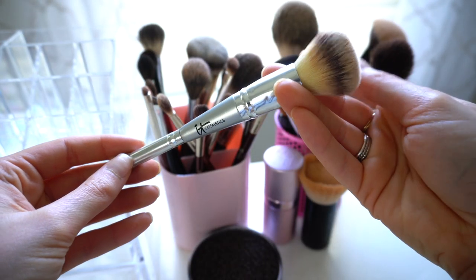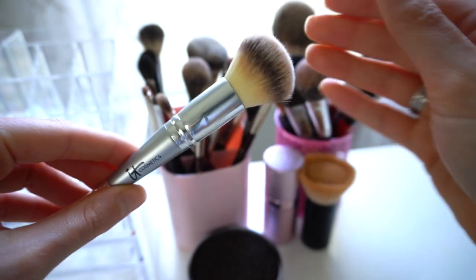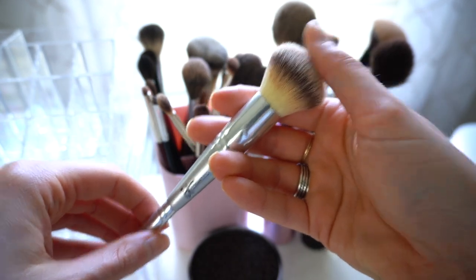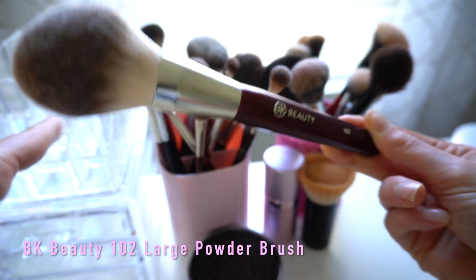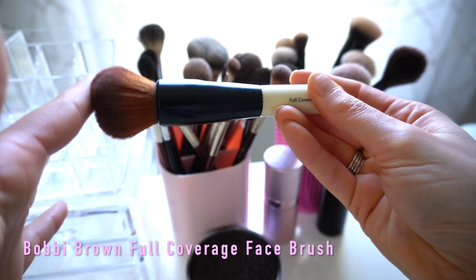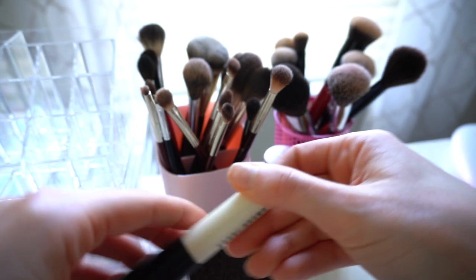I also have the IT Cosmetics number seven double-ended brush — I use one end for corrector or concealer, and I've really been liking the other end for cream bronzers like my Chanel or Fenty cream bronzer. The shape and size just works really well. I also use the BK Beauty 102 Powder Brush — a really big fluffy powder brush — to lightly apply powder on my face. And I have my Bobbi Brown Full Coverage Foundation Brush, which I love for cream products and sometimes powder.